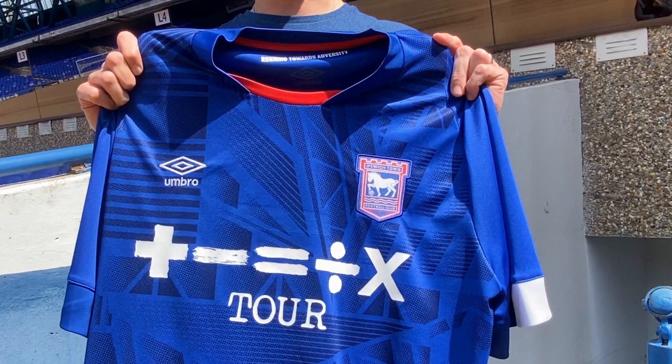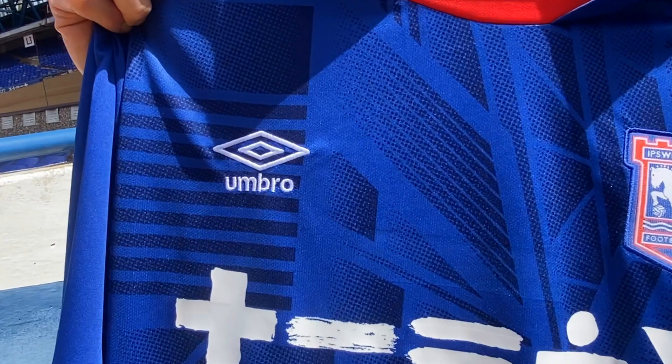We've obviously moved away to Umbro. I kind of think it was a natural decision given the history that we've had and we want to do something a bit different to what we've done in the past as well. Something that gives us a bespoke, unique shirt.